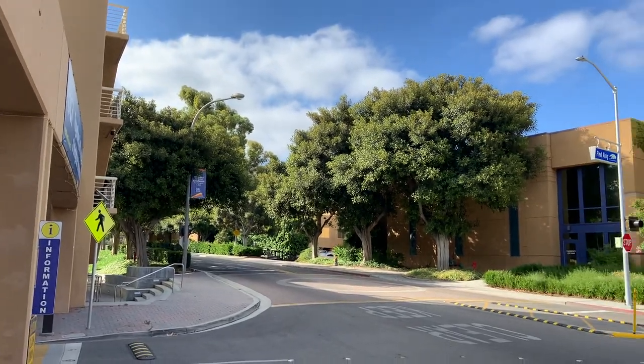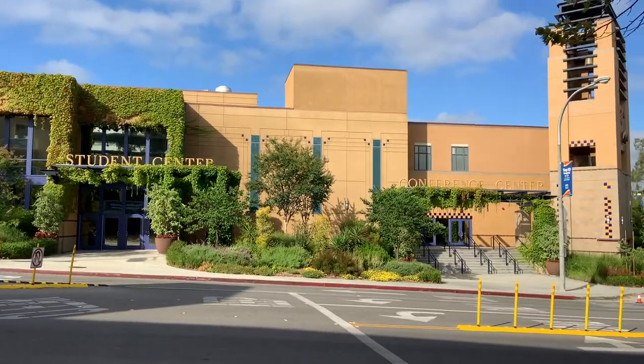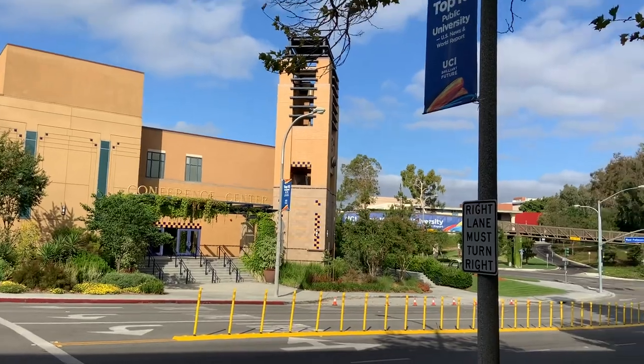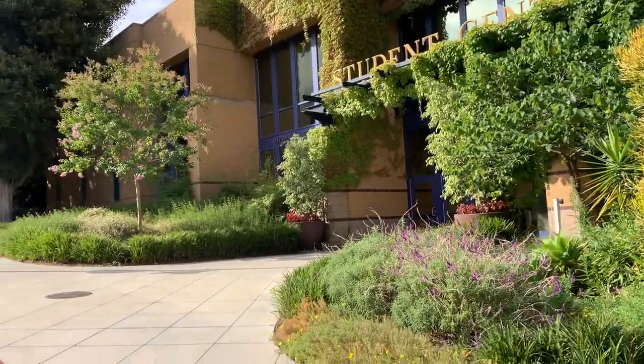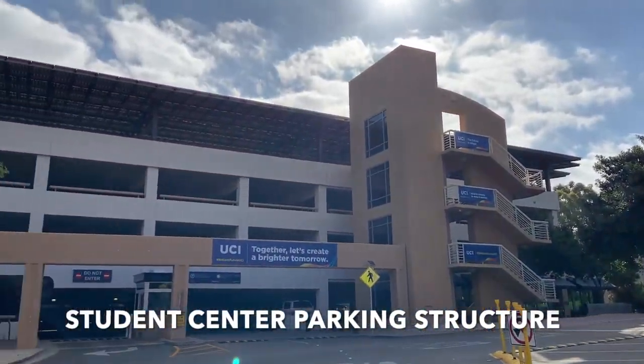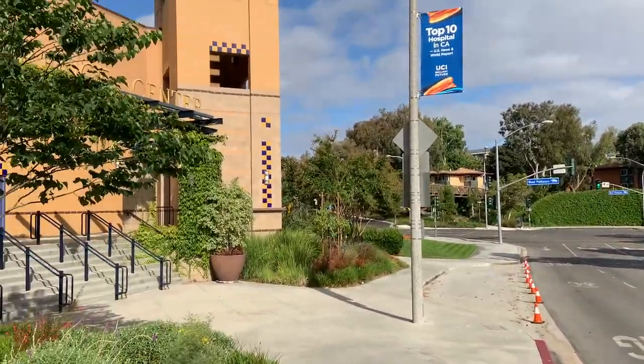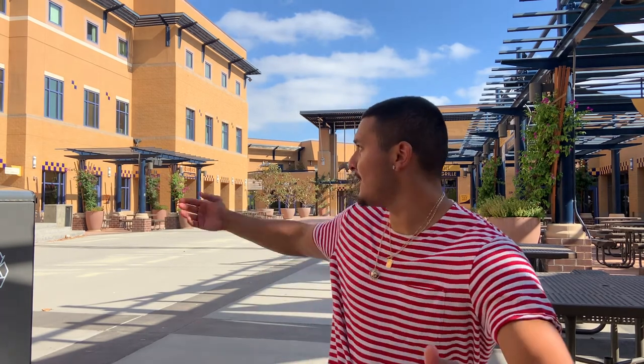Welcome back to the channel. Ambrosio or College Anomaly here, and this next video as part of my new UCI virtual tour series will be taking place here at the UCI Student Center.